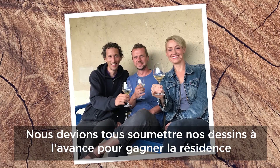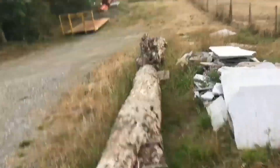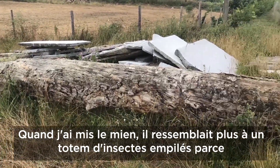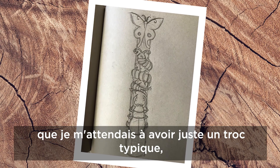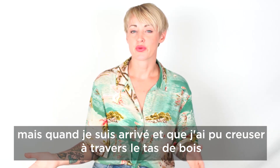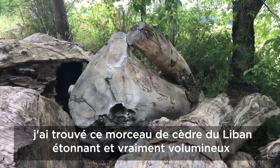We all had to submit our designs in advance in order to win the residency. When I put mine in, it looked more like a totem pole of stacked insects because I was expecting to have just a typical log. But when I got there and I could dig through the woodpile, I found this really amazing and very bulky piece of Lebanon cedar. It worked.